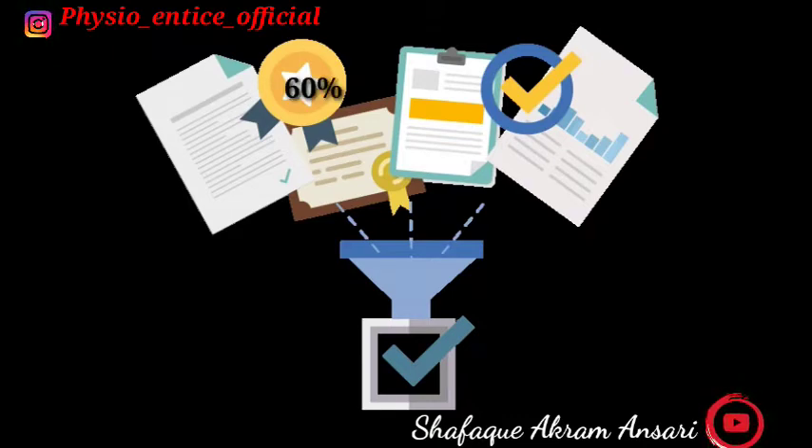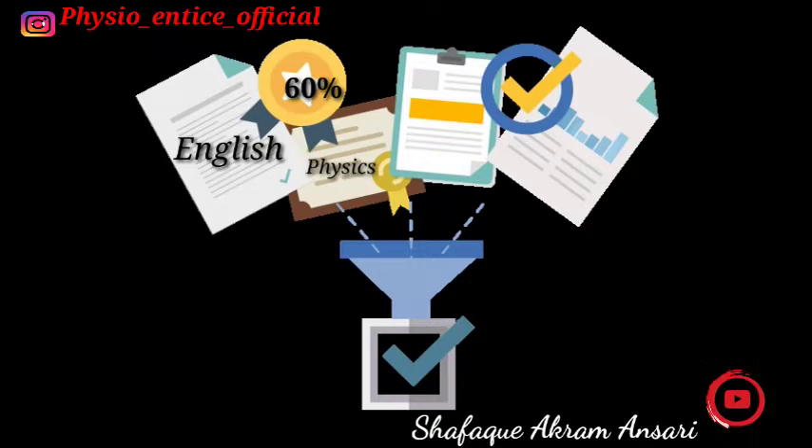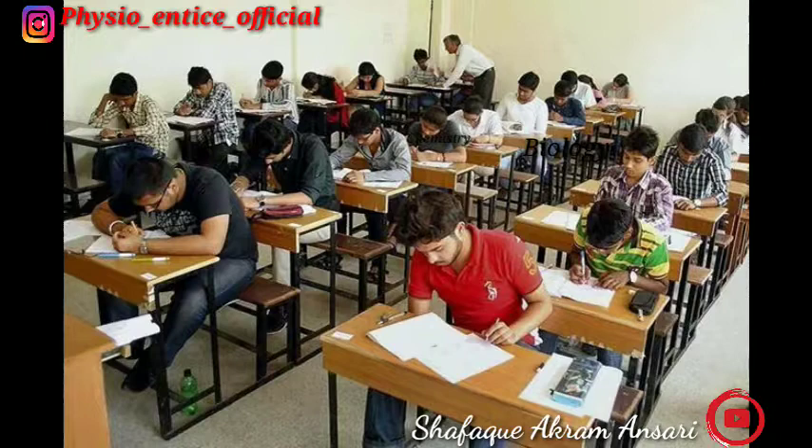In 10+2 with English, Physics, Chemistry, and Biology. Then you have to clear an entrance exam.